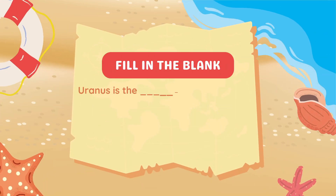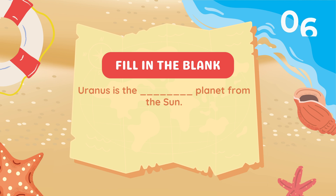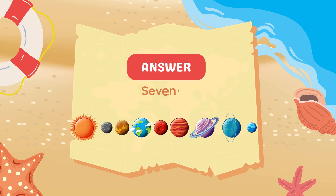Fill in the blank. Uranus is the blank planet from the Sun. Answer: 7.